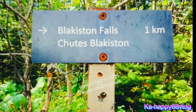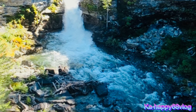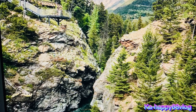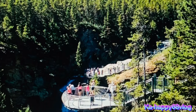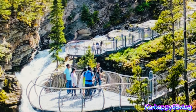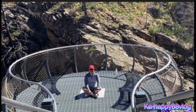Blackstone Falls Trail is about 2.1 km out and back, located in Waterton National Park. It features a waterfall and is good for all skill levels. The trail is primarily used for hiking and walking and is best used from June until October. Dogs are also able to use this trail but must be kept on leash. Blackstone Falls is a half-day, family-friendly hike to Blackstone Waterfalls.